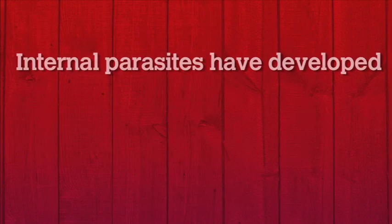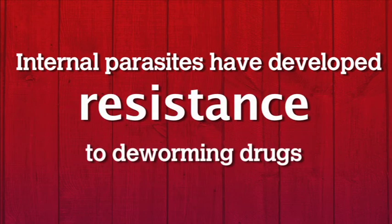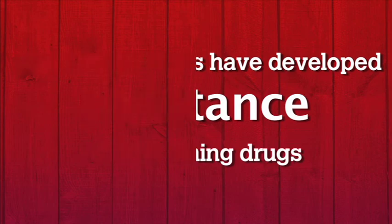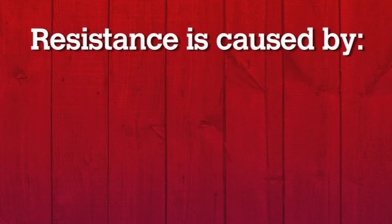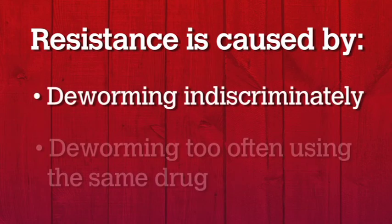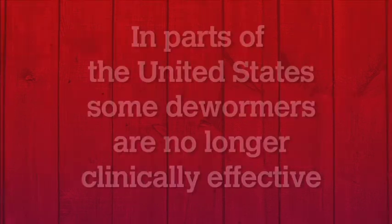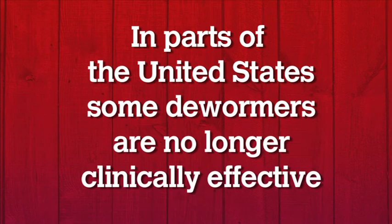There's been a resistance problem that has built up in these worms. The worms are getting smarter. They've been accustomed to having these rotational dewormings, and they're not being all killed. So we've created a resistance problem by worming indiscriminately — worming a horse if it doesn't need to be wormed, worming over and over again using the same wormer — and the worms got used to it.